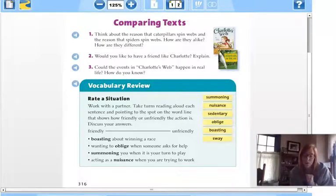Number two asks: would you like to have a friend like Charlotte, and why? We're going back to Charlotte's Web — not the nonfiction piece we just read. This is text-to-self, where we take the text and apply it to yourself. A possible answer is yes, you would want a friend like Charlotte because she was smart, interesting, helpful, and kind to her friends. She was always putting others before herself.